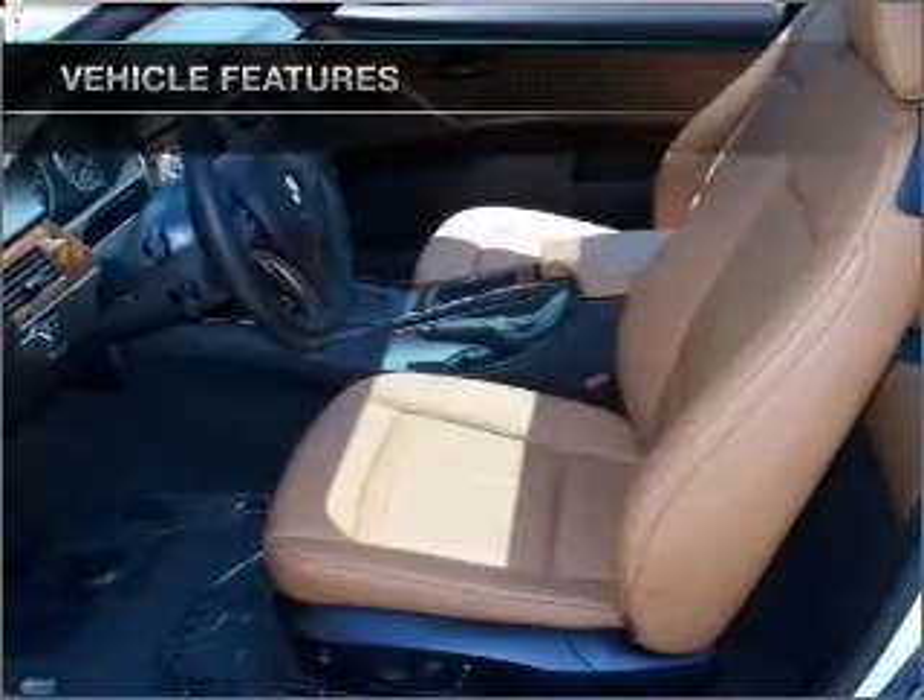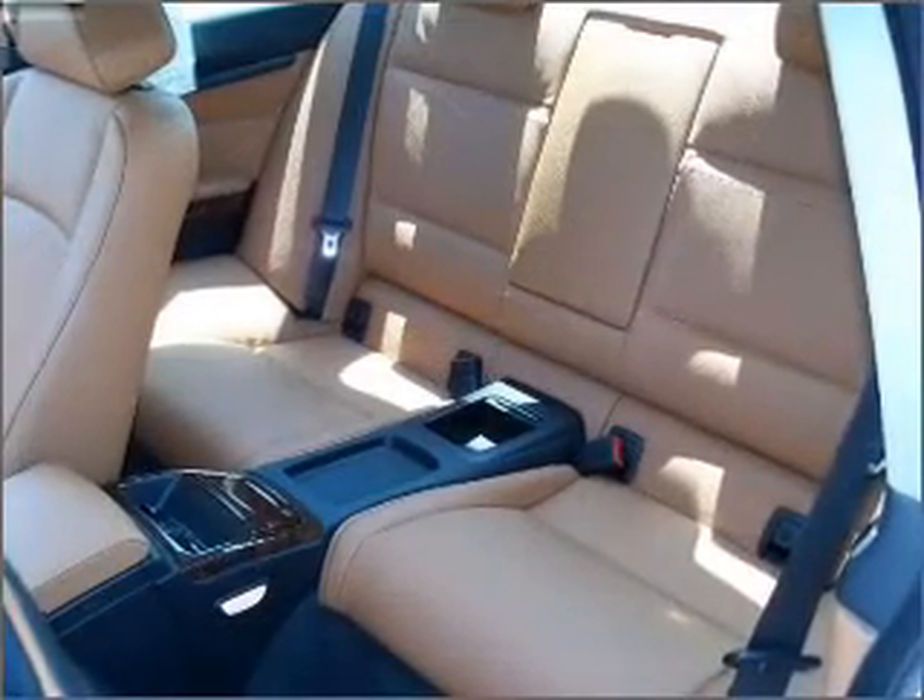Air conditioning, power door locks, power windows, power steering, and AM-FM stereo.